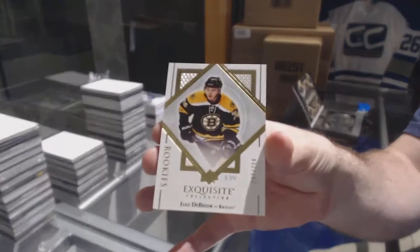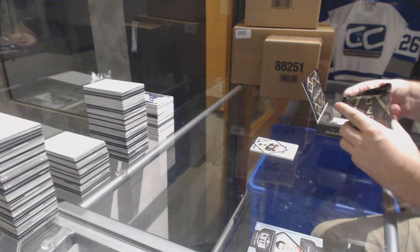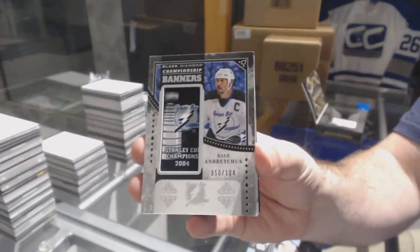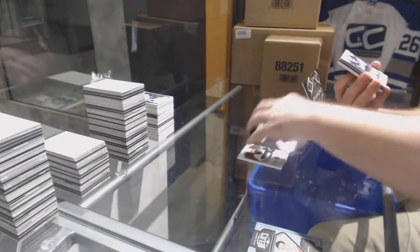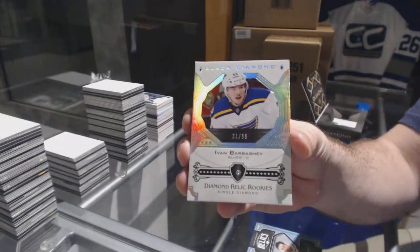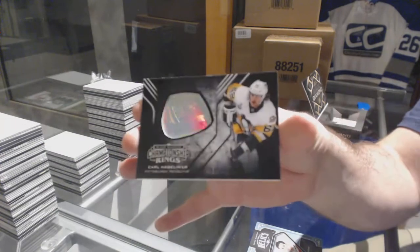To 299 for the Boston Bruins, Jake DeBrusk. For the LA Kings, 249, Wayne Gretzky. For the Tampa Bay Lightning, to 104, Championship Banners, Dave Andreychuk. For the St. Louis Blues, Diamond Relic Rookies of Ivan Barbashev, number to 99. For the Chicago Blackhawks, 149, Patrick Kane. And for the Pittsburgh Penguins, Championship Rings, Carl Hagelin.